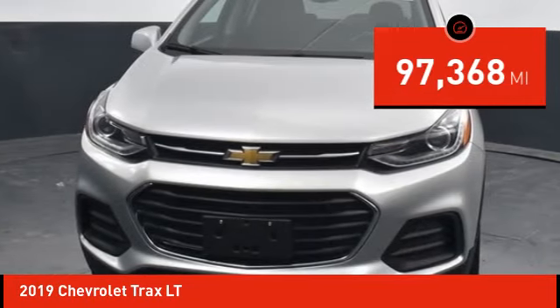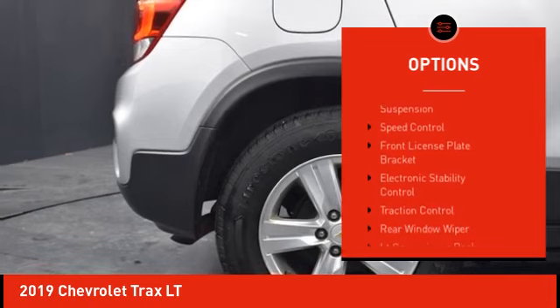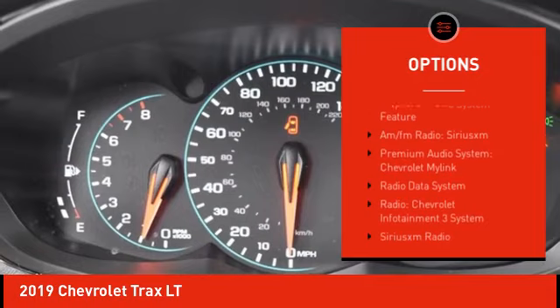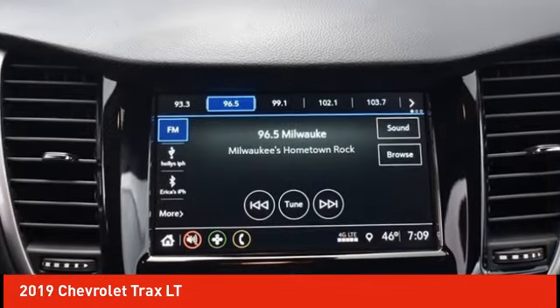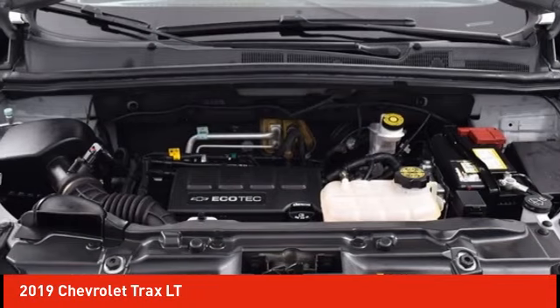Here are some of this vehicle's great options: alloy wheels, rear spoiler, brake assist, remote keyless entry, front wheel independent suspension, speed control, front license plate bracket, electronic stability control, traction control, and rear window wiper.